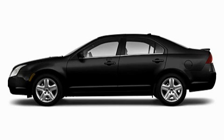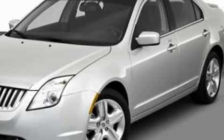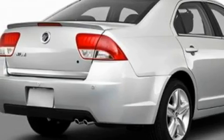This is a 2010 Mercury Milan. It features a 2.5-liter four-cylinder engine and an automatic transmission. With an EPA estimated rating of 34 miles per gallon on the highway, this automobile is clearly a fuel-efficient choice.